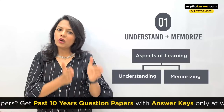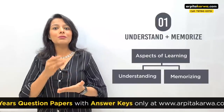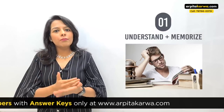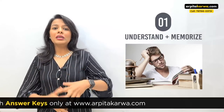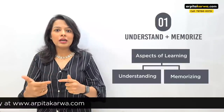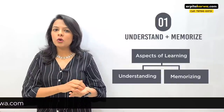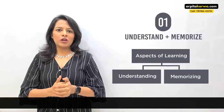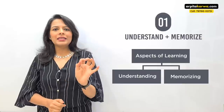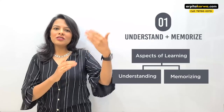Toppers memorize, but before memorizing they understand — without understanding, no learning can take place. You have to understand a topic first, and then memorize it. Some people call it 'ratta marna.' You cannot just do ratta without understanding because the syllabus is big and questions are twisted to confuse you. Unless you've understood, you'll never memorize properly. So the first technique: whatever you study, first understand it, then also memorize it — don't just understand and leave the topic.